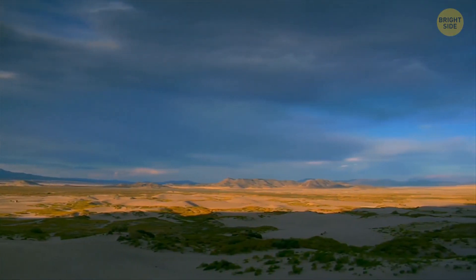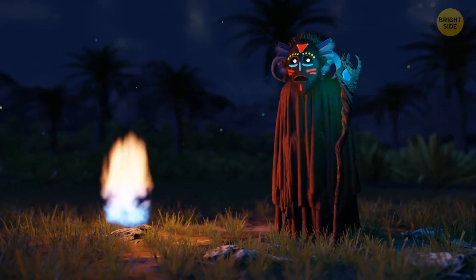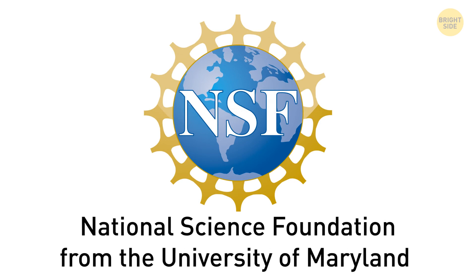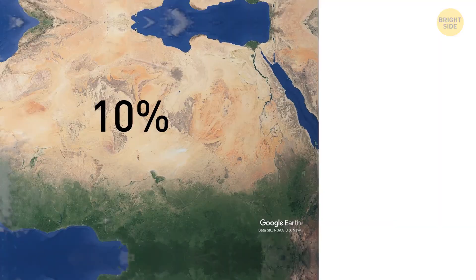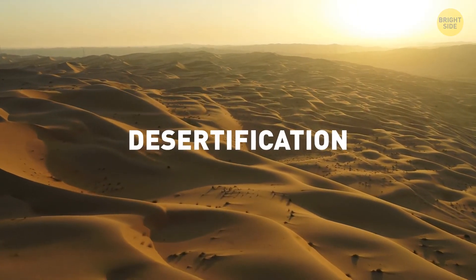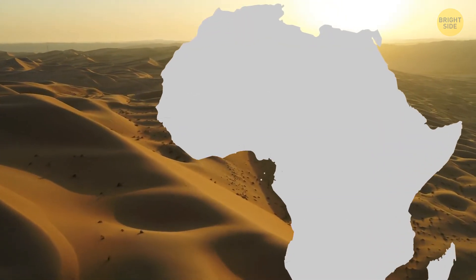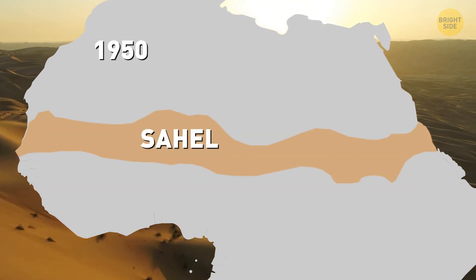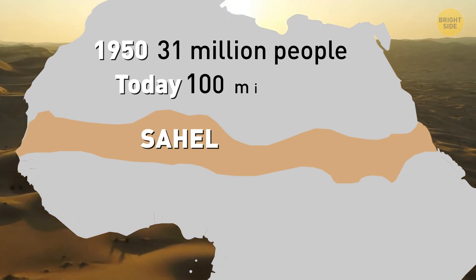All it takes is a significant axial tilt and a few years of readjusting. However, another phenomenon is calling the attention of scientists now. Recent studies by the National Science Foundation from the University of Maryland show the Sahara has expanded 10% over the past 90 years. This phenomenon is called desertification, which literally means fertile land turning into desert land. The Sahara Desert is now advancing into the semi-arid region of Sahel. In 1950, this region was home to 31 million people. Today, its population is over 100 million people.